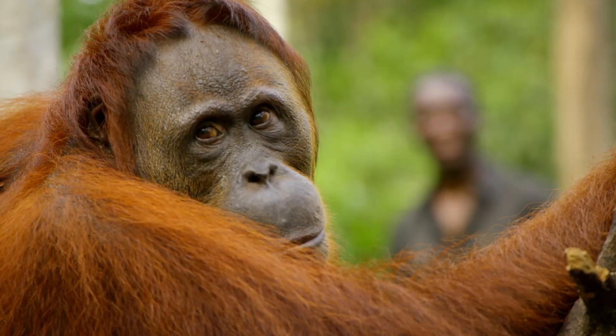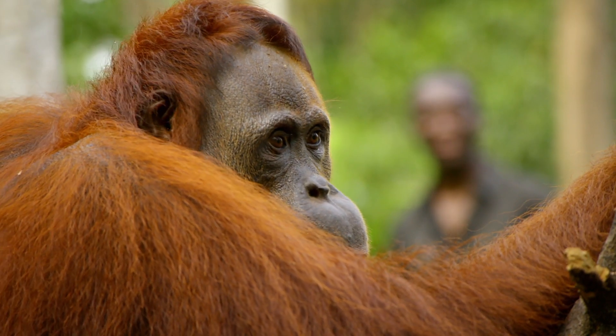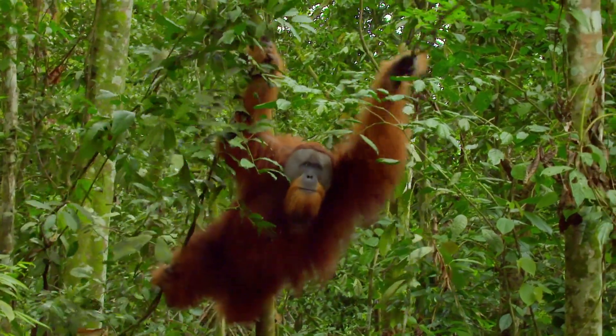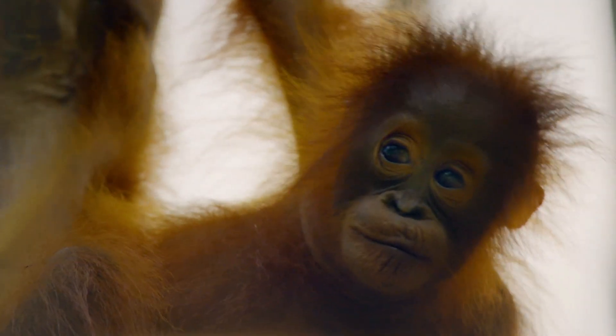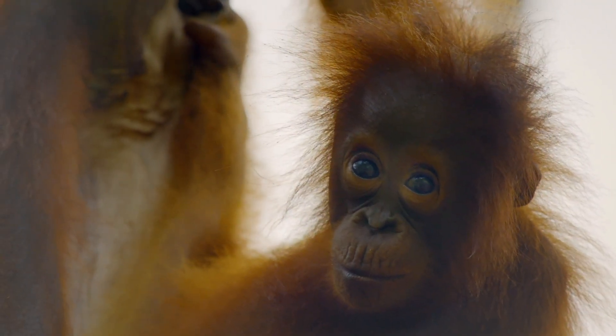It's the most impressive-looking males that the females choose as their mates. A female orangutan only gives birth to four or five offspring over the course of her entire lifespan. So for males, the bigger they are, the better their chances of passing on their genes to the next generation.